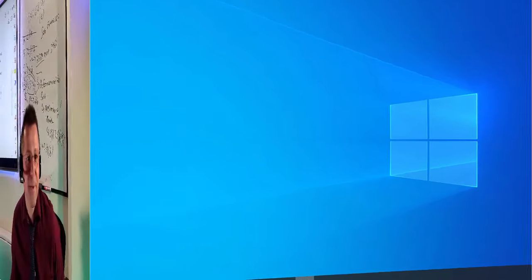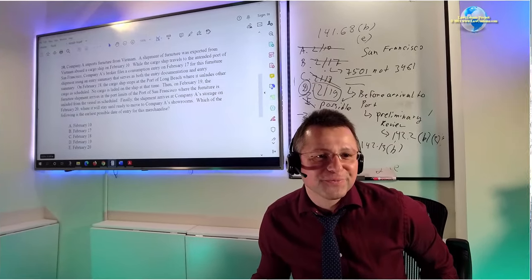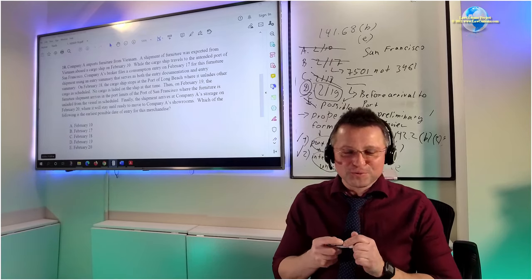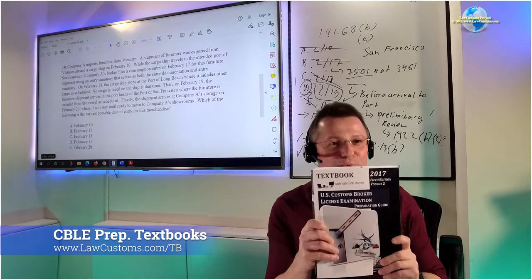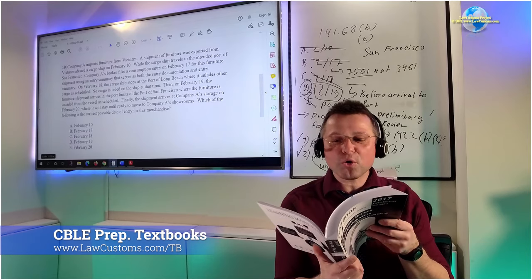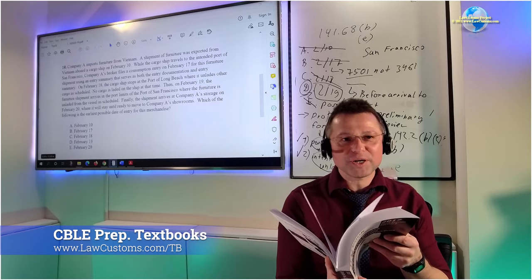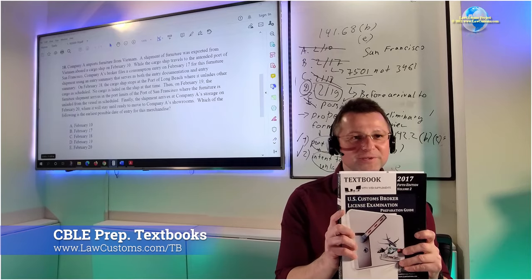This would be question 10 of the customs broker license exam. If you want to know about CBP forms, in Volume 2 - the black book - open to the very last chapter, not the flashcards but Chapter 32, called Commonly Tested Forms. It has a compilation of forms that have been tested in the past. Some may have changed or no longer exist, but I still keep them there. Chapter 39 has the compilation.